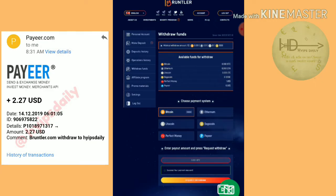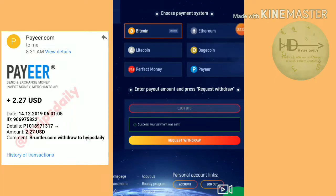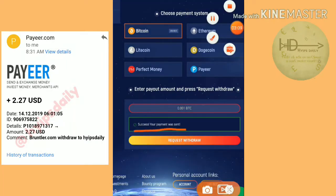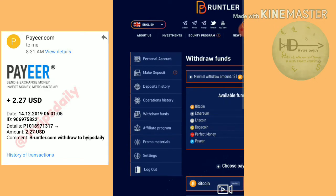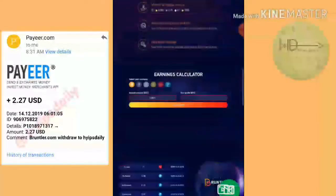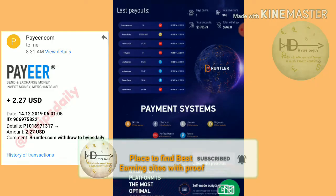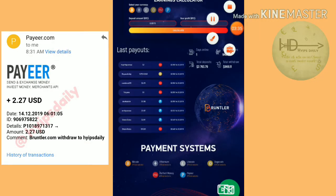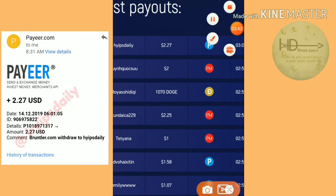Yes friends, my withdrawal was also successful. You can see here — your payment was sent successfully. I have received a message. I just tried to show you on my home page too, where you can find the last withdrawal section. You can see my username hype staley and I requested $2.27 from this site.